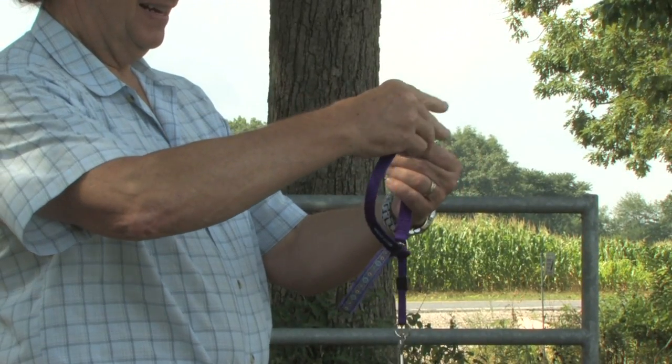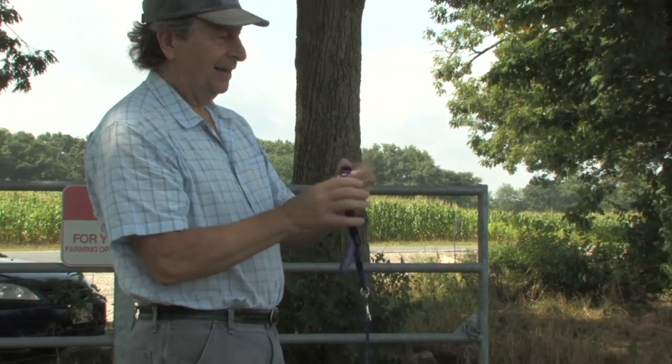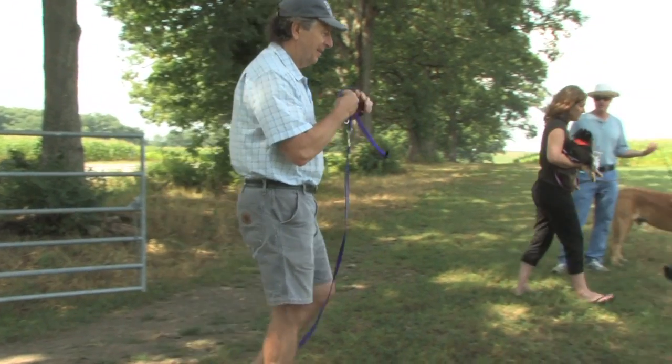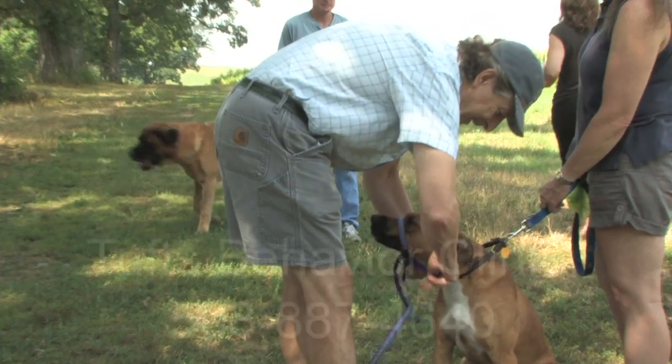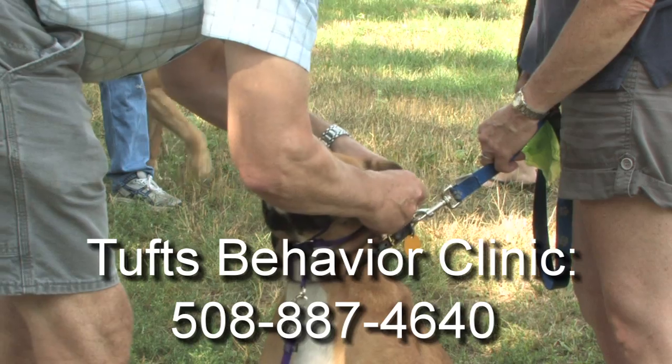A head halter used correctly can make all the difference. There are many brands available, but I prefer to use the Gentle Leader. You can pick one up at a pet store or here at Tufts Behavior Clinic by calling 508-887-4640.